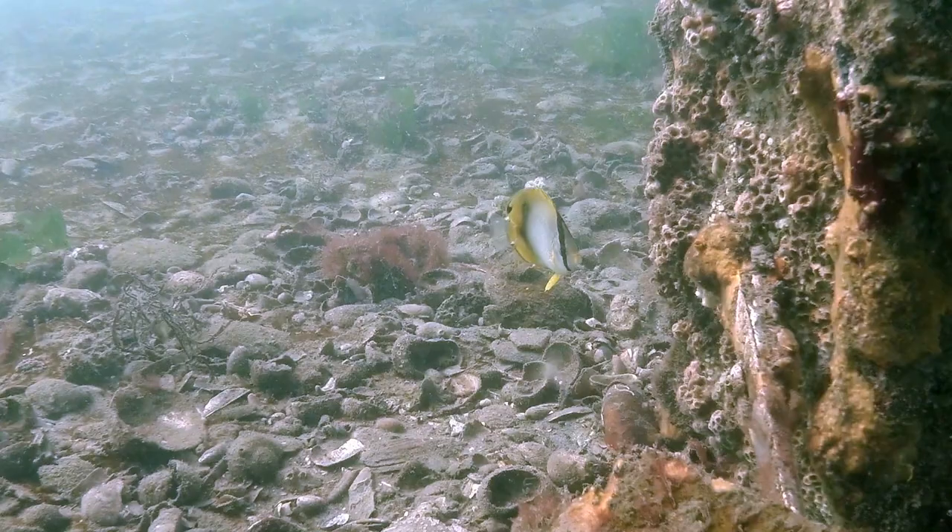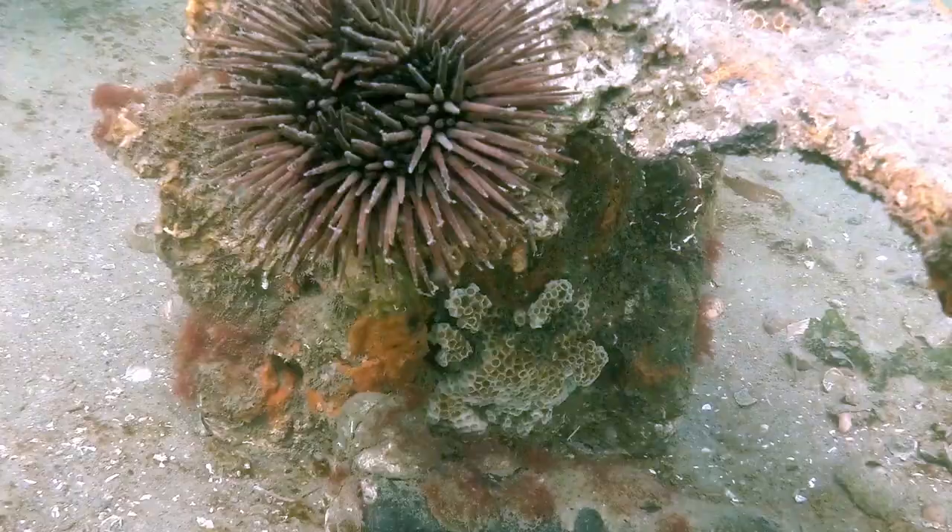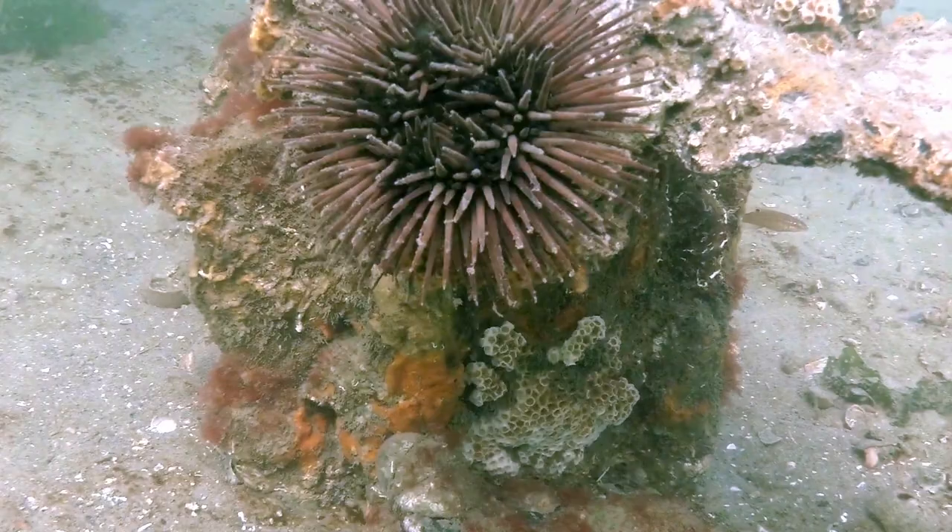If you had to guess, where would you say this footage was filmed? A tropical reef in the Caribbean, perhaps? Mexico, maybe? I know you guys already know the answer because you've read the title to this video, but I have played this game with a number of my friends, and none of them ever guessed New York City.